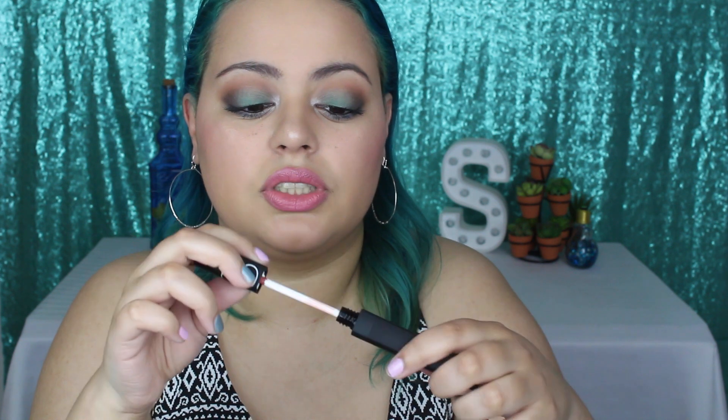So that is the color — it is so gorgeous. Of course with all liquid lipsticks, they do dry down a little bit darker than the initial color, so definitely keep that in mind. But yeah, this is so pretty — definitely going to be my number one spring color.